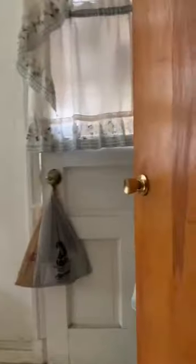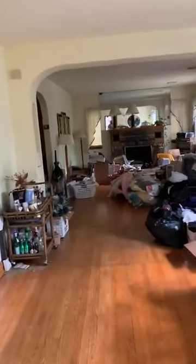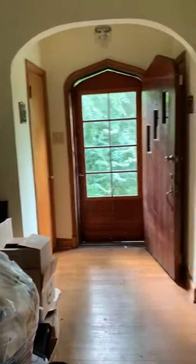Going upstairs to the main level. This is the side entrance to the house, into the kitchen, leading to a huge rec room. Hardwood floors throughout. Living and dining area. This is the main entrance of the house.